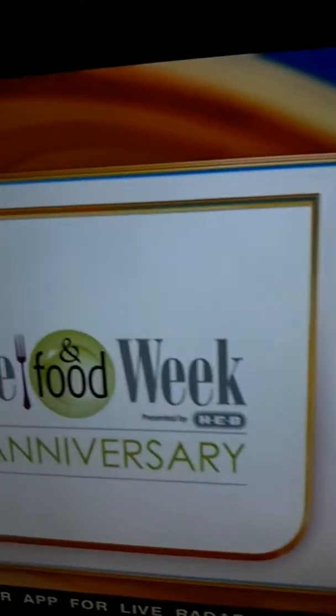Come all the way down here to the Woodlands year after year — it's the third year. We're very excited. Always fun to come here. Good food, good wine, good times. And it's always something new.